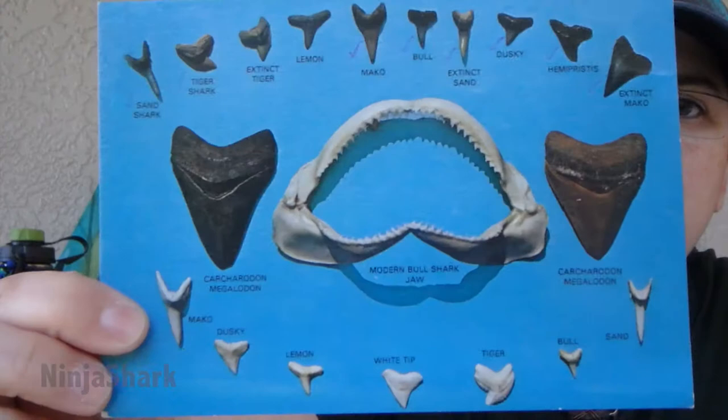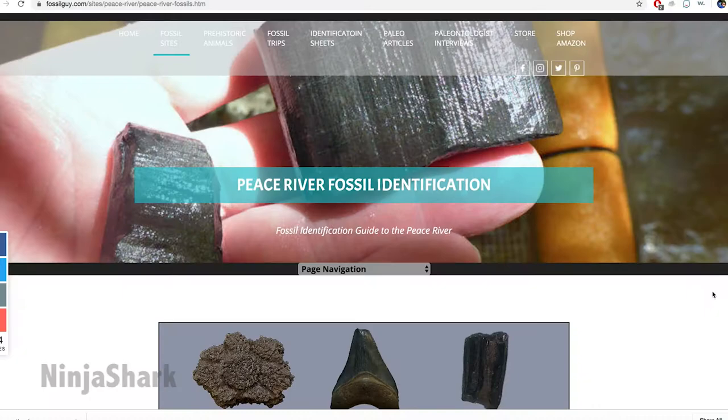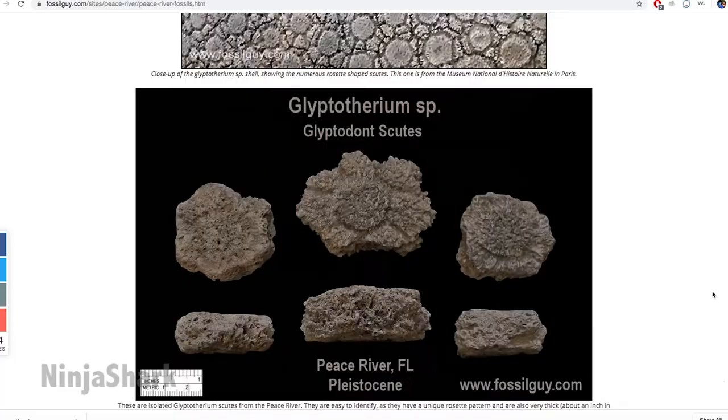Not every book is going to have pictures of every part of the shark jaw — they're not going to always have the anterior, the lateral, the posterior, the upper, the lower. So those are things that you're going to have to compare and contrast with multiple resources. That's why it's important to look online, look at books, and compare your shark teeth to multiple references.